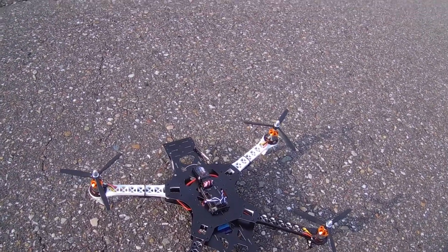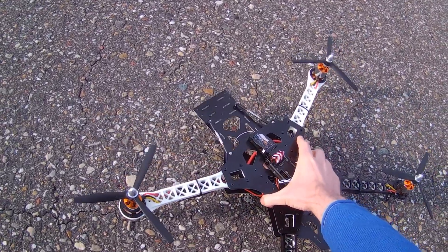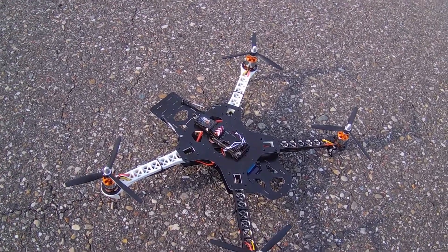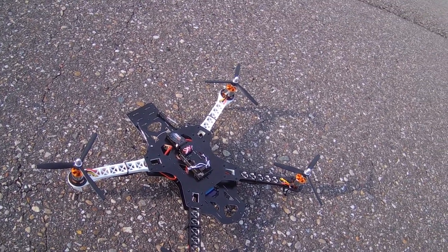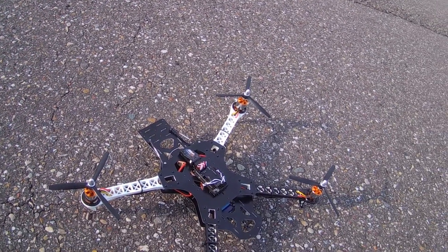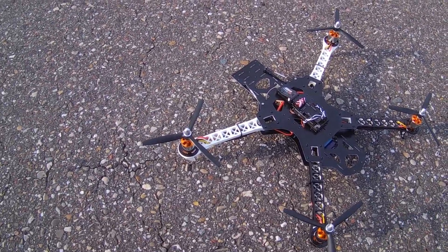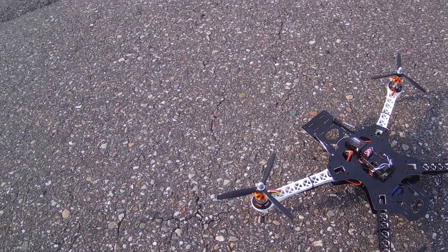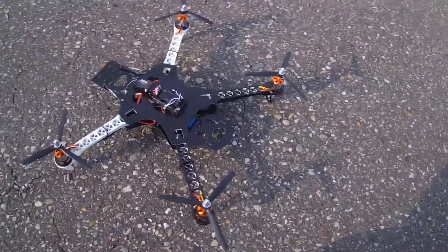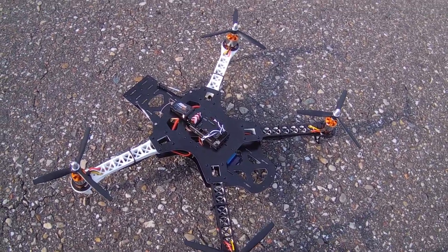Hi there ladies and gentlemen, welcome back to the Dutch RC channel for a presentation and a maiden flight for my new quadcopter. You might be wondering, didn't you have enough quadcopters? Yes I did, but I recently crashed one — if you follow my channel, it was the wooden circle copter. I crashed it, so the frame was done for.